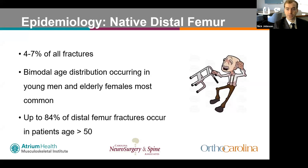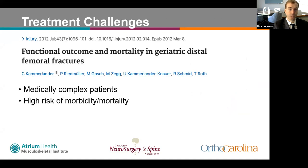Distal femur fractures represent about 4% to 7% of all fractures. There is a bimodal age distribution occurring mainly in young men with high-energy trauma and in elderly females from ground-level falls. A Scandinavian study demonstrated that up to 84% of distal femur fractures occur in patients greater than 50, and they are becoming more prevalent as the population ages and remains active.